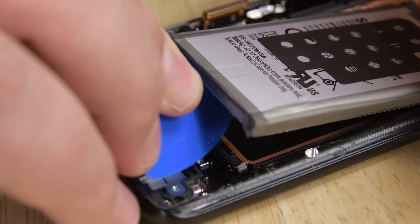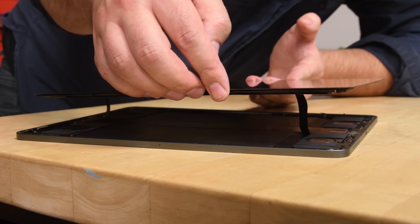Other manufacturers failed to prioritize repair in their designs. Most of the other flagship phones we tore down, like the Samsung Galaxy S9, scored a 4 out of 10.